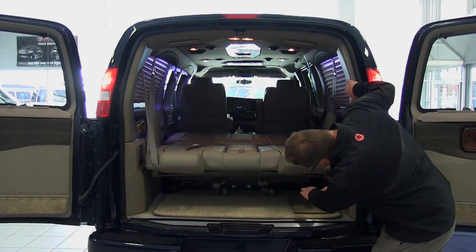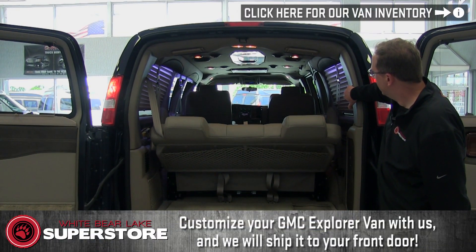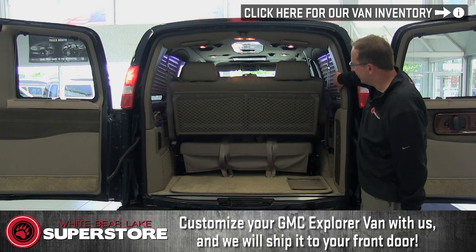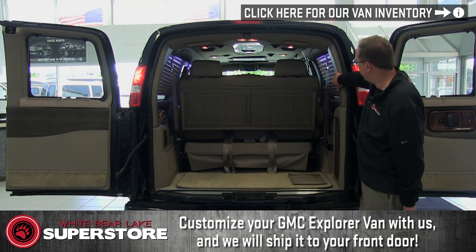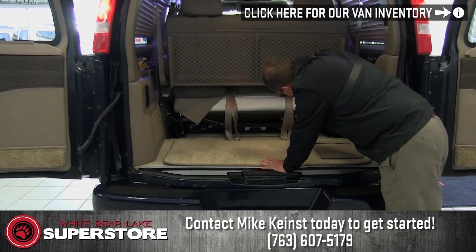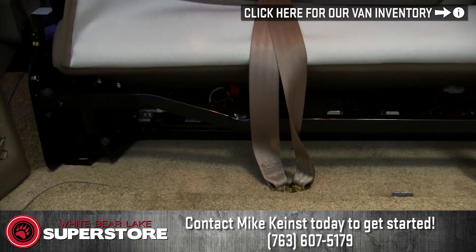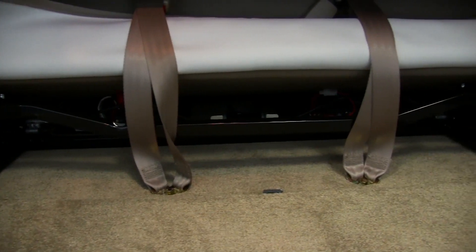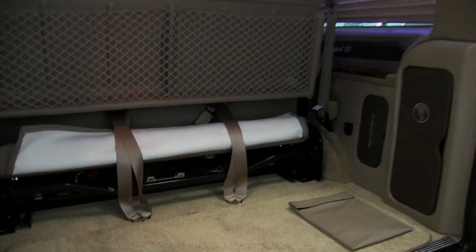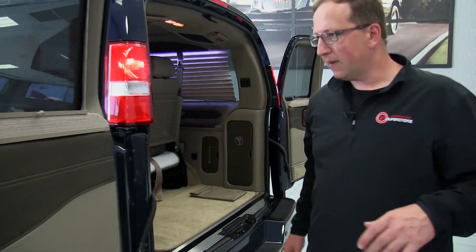When we fold it down, we have good cargo room underneath the sofa as well. The audio system has been upgraded on this particular unit — we have the JBL sound system throughout, with integrated subs under here, one on each side. They're self-contained subs, so not a lot more bass, but much cleaner sound. When the TV's on, it's going to sound like you're in a home theater.